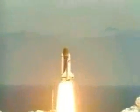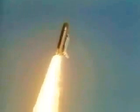Liftoff of the 25th space shuttle mission and it has cleared the tower. Houston now controlling. Control, Challenger. Control program confirmed. Challenger now heading down the range.